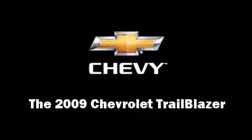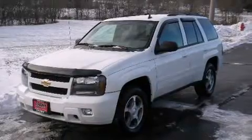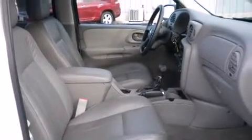Take command of the road in the 2009 Chevrolet Trailblazer. With less than 20,000 miles on the odometer, this four-door sport utility vehicle prioritizes comfort, safety, and convenience. It features four-wheel drive capabilities, a durable automatic transmission, and a refined six-cylinder engine.